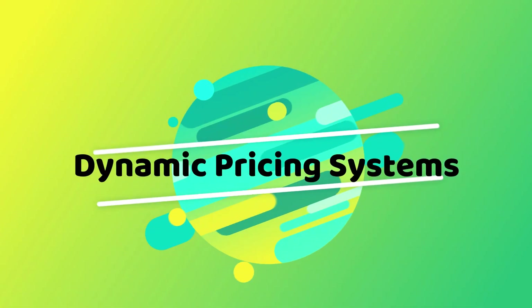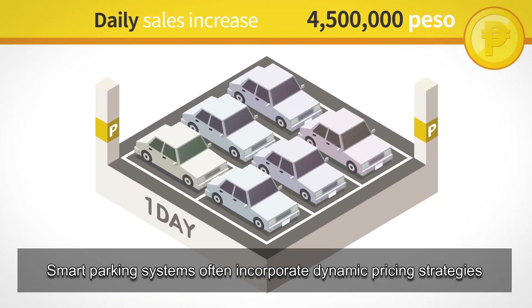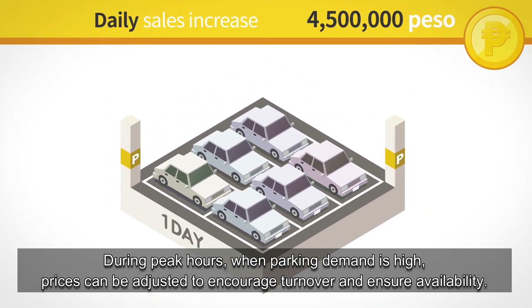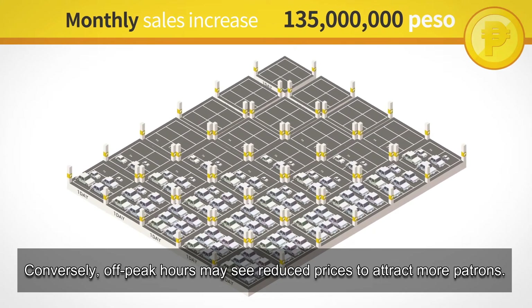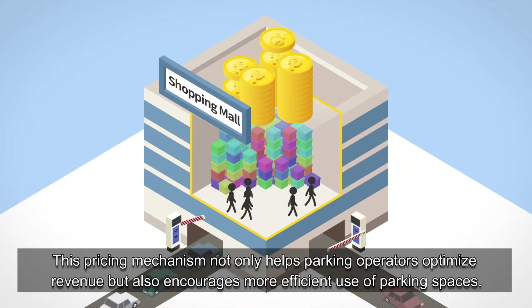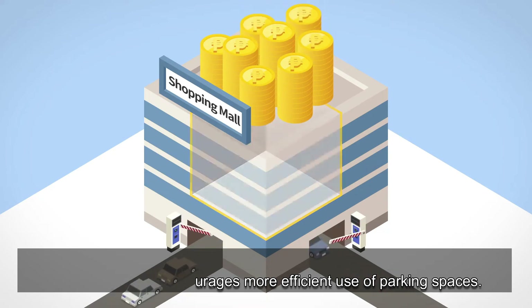Smart parking systems often incorporate dynamic pricing strategies. During peak hours, when parking demand is high, prices can be adjusted to encourage turnover and ensure availability. Conversely, off-peak hours may see reduced prices to attract more patrons. This pricing mechanism not only helps parking operators optimize revenue but also encourages more efficient use of parking spaces.